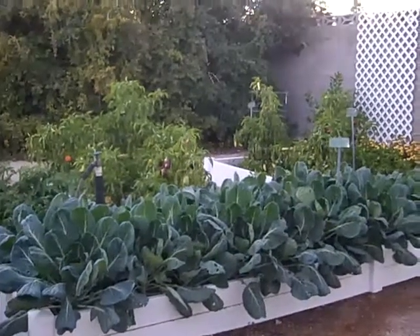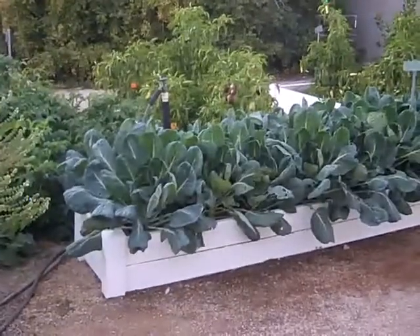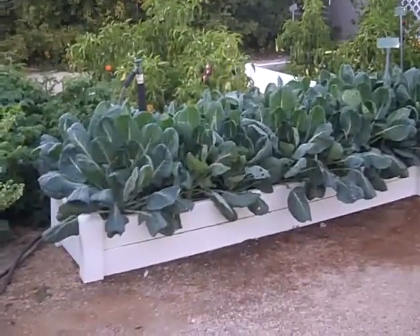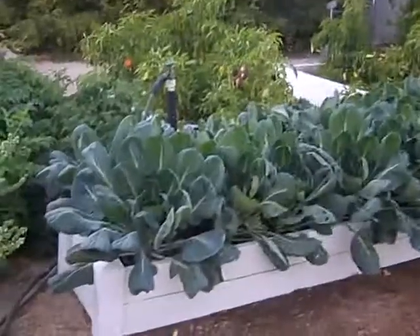Hi, this is Leslie Doyle at the Sweet Tomato Test Garden in Las Vegas, Nevada, and it's November 4th, a lovely late afternoon. And this is my Brussels sprout bed.